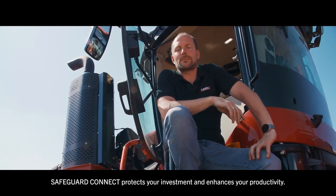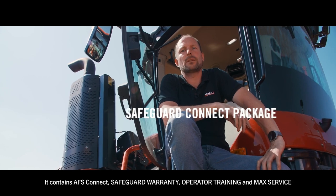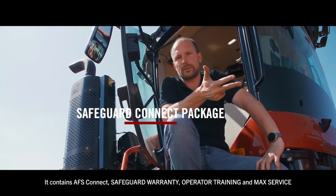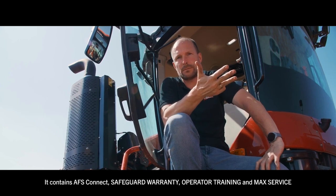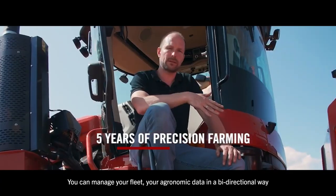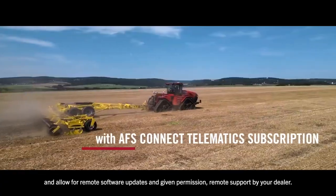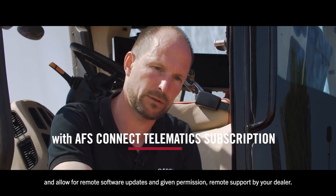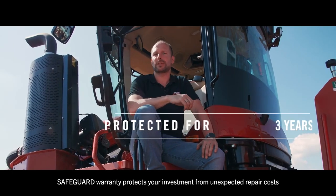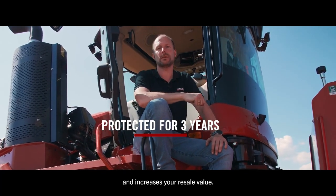Safeguard Connect protects your investment and enhances your productivity. It consists of AFS Connect, Safeguard Warranty, Operator Training, and MaxxCare. You can manage your fleet and agronomic data in a bi-directional way, allowing remote software updates and, given permission, remote support by your dealer. Safeguard Warranty protects your investment from unexpected repair costs and increases your residual value.